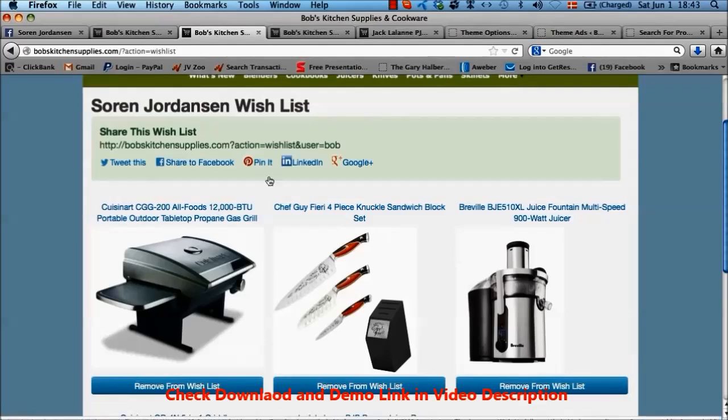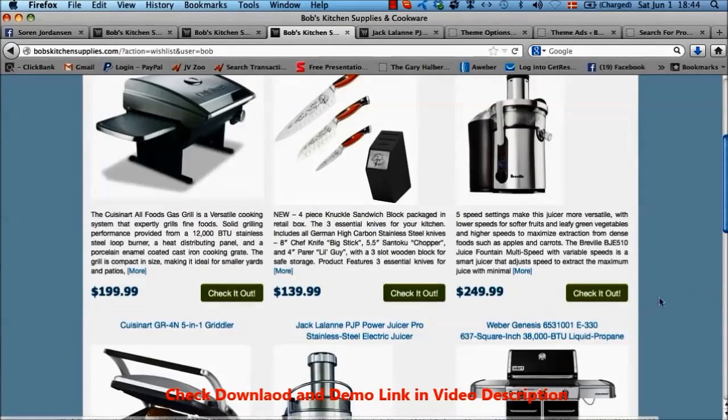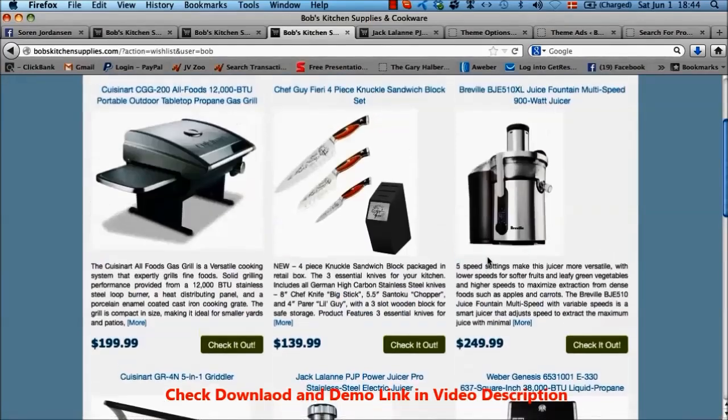The really powerful part about the wishlist is that your customers can grab a link to share with their friends — they can tweet it, share it on Facebook, Pinterest, LinkedIn, and Google Plus. For example, say it was my birthday a couple of weeks from now and I wanted to share a wishlist with friends. I could go into your affiliate store, build my wishlist, and share it on Facebook. When friends click that link, they'll see my wishlist and can easily buy the items — and you'd earn a commission every time. Your members will automatically build traffic, generate sales, and bring new customers to you on autopilot just by using the wishlist function.